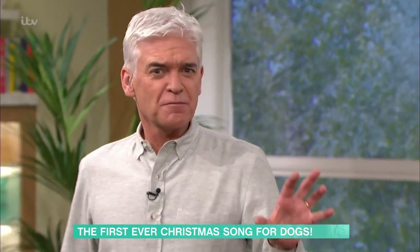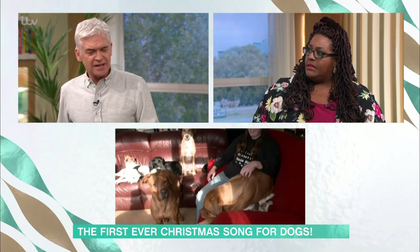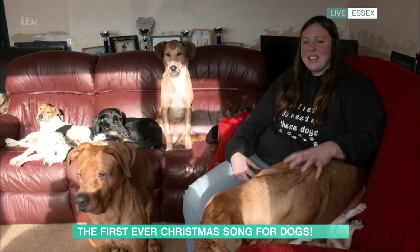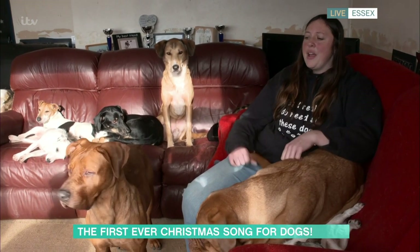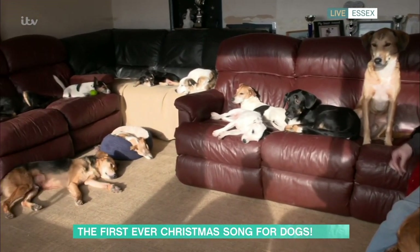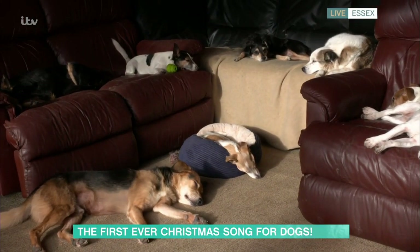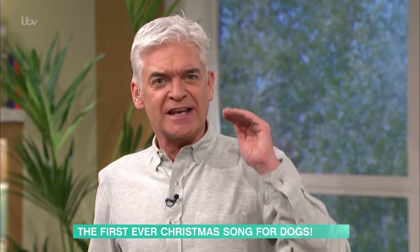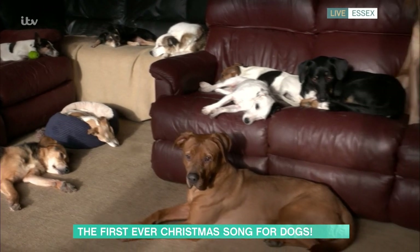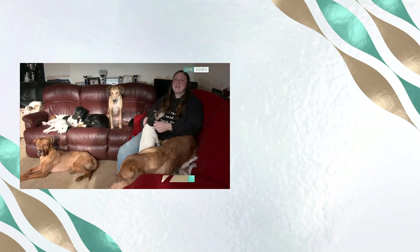There was a bit of confusion going on there — nobody went mad, that's for sure. Yeah, but they all started to lie down — they calmed a little bit. What did you think, Becky? I was hoping they'd all jump up at the squeaky toy, but they didn't. They got bored — a bit of flip-turning, a bit of 'what's that?' It doesn't necessarily anaesthetise them all, but maybe playing it at different times of the day does different things. 'Raise the Woof' is released today — thank you very much, Becky!